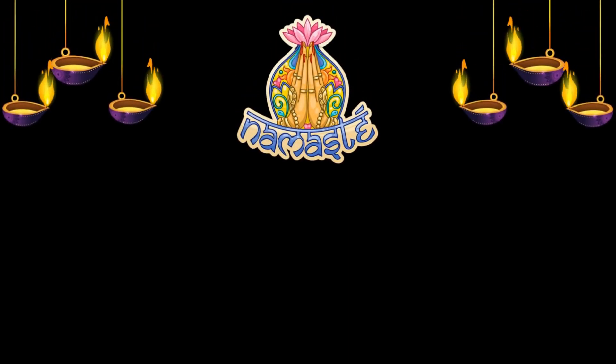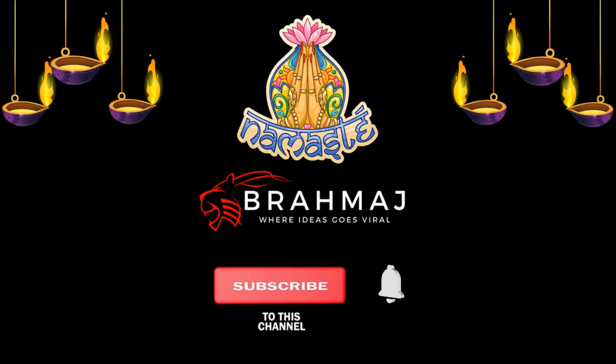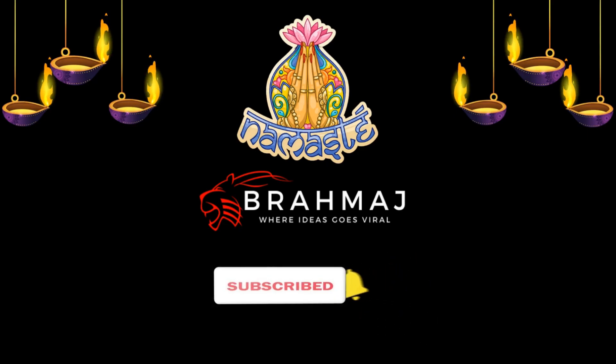Namaste everyone. Welcome to another fascinating video from Brahmat. Today we'll do a comparison on America's Tomahawk missile and India's BrahMos missile. If you are new to the channel, please subscribe and hit that bell icon. Let's begin.